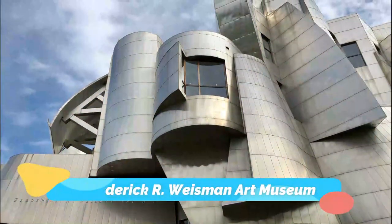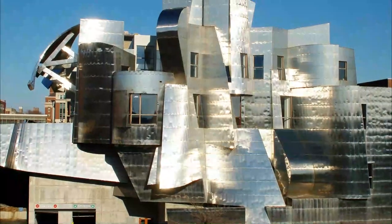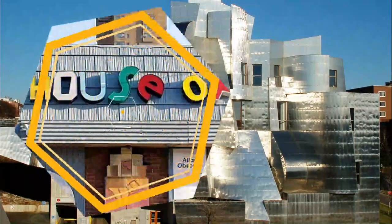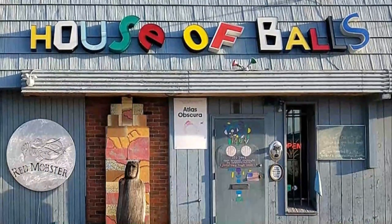Number two: Frederick R. Weisman Art Museum. The museum aims to offer an educational and friendly museum experience while serving as a teaching location for professors at the school it calls home.